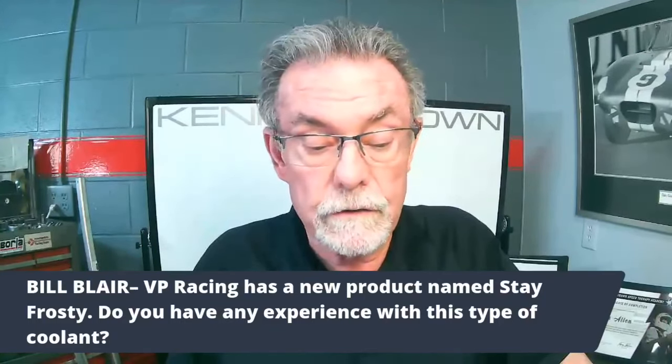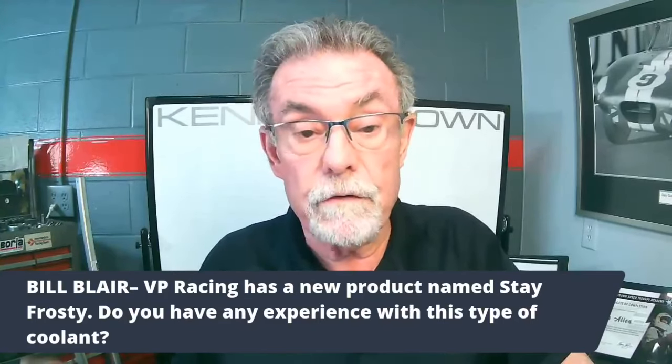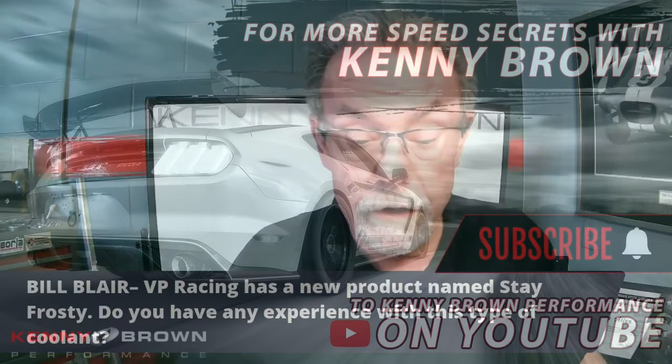It's from BP Racing and it's called Stay Frosty. BP Racing has been around for a while — it's a really good company, they've got great products.